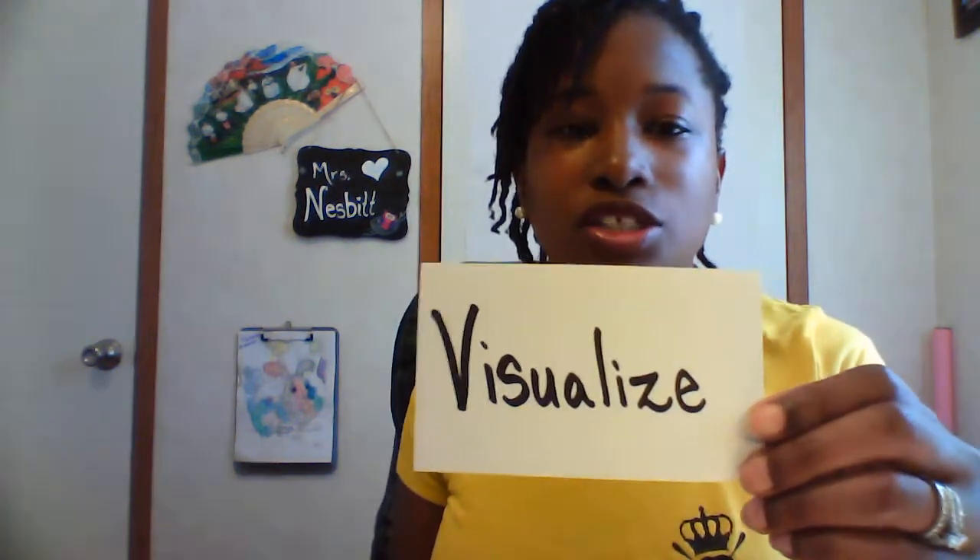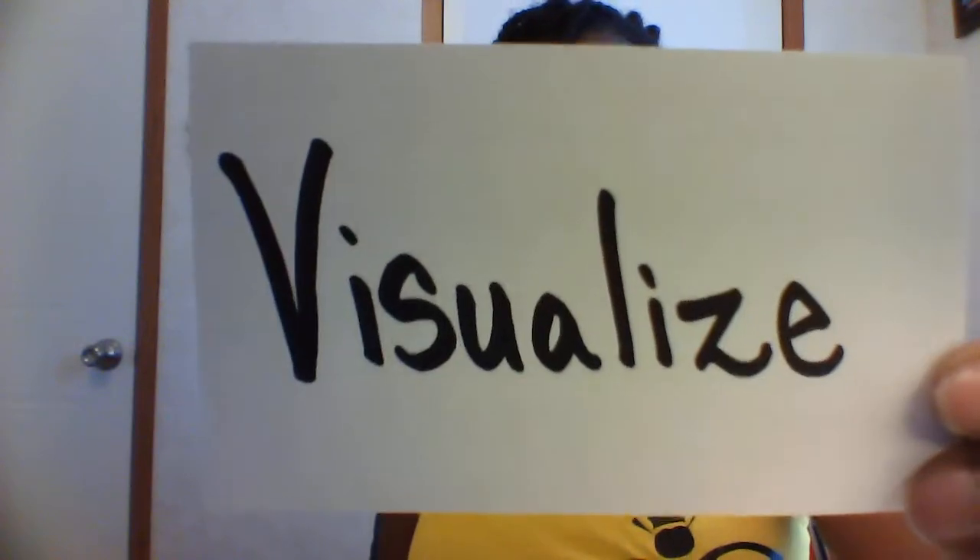Hey parents, in this video we're going to talk about the third reading strategy in this series: visualize. When kids visualize what they're reading, it helps them to understand the story, which then leads them to be able to make deeper connections and later answer questions on the story.